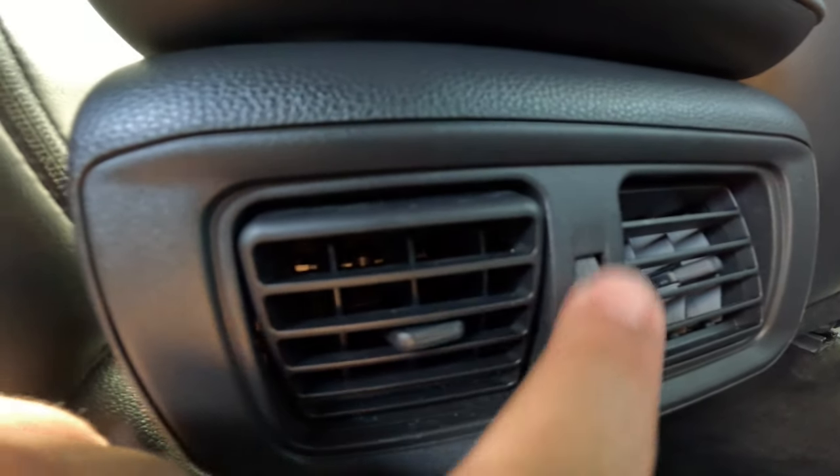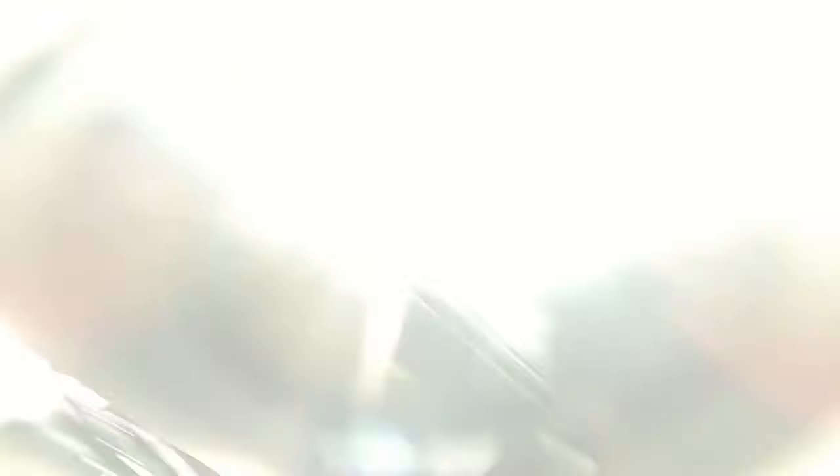If that's not your problem and the reason you don't have air for the back seat, there is one other thing it could be. You may actually have this control right here in the back — if you turn it up or down, that's actually a cutoff. That cutoff will turn on or turn off the rear vents back there. It does not affect the floor vents, but it does affect the vents in the center.